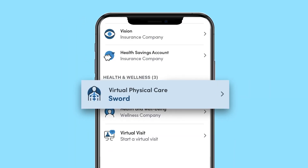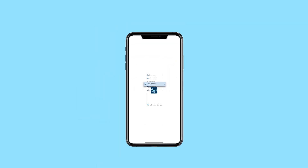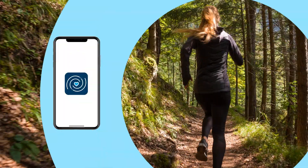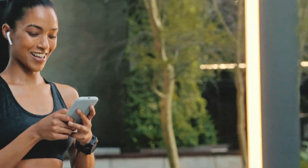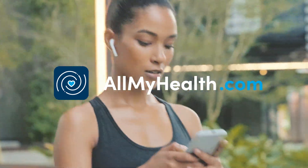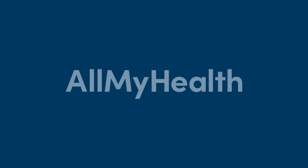And it's all available through SORD, which is part of your health plan coverage. Find out more in All My Health. Start your journey to living pain-free today — download the All My Health app or visit allmyhealth.com to enroll in your virtual physical care program today.